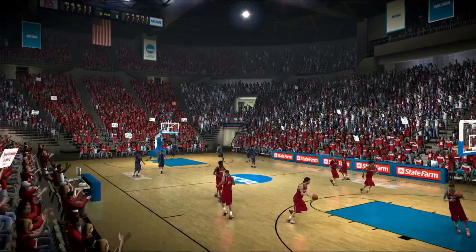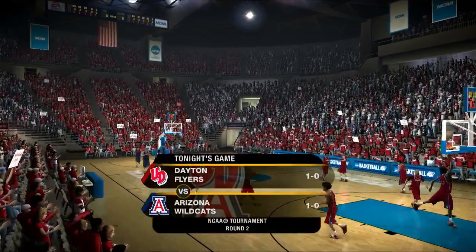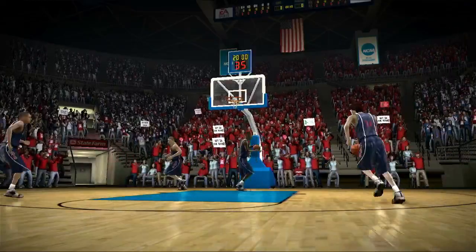Well, Dick, they've passed their first test. This second-round game should prove to be more difficult between the Dayton Flyers and the Arizona Wildcats. This is where both teams wanted to be. Let's not wait any longer to get this one started.